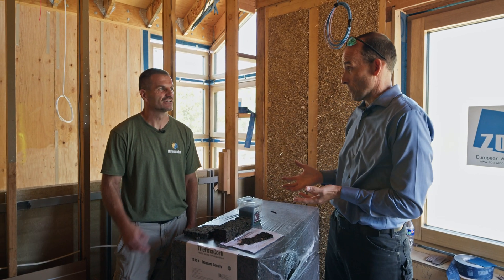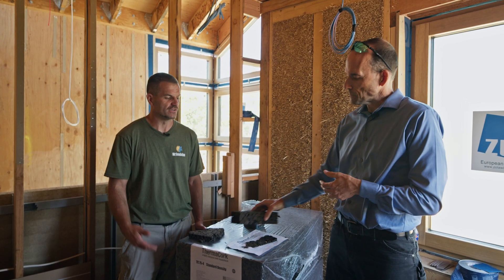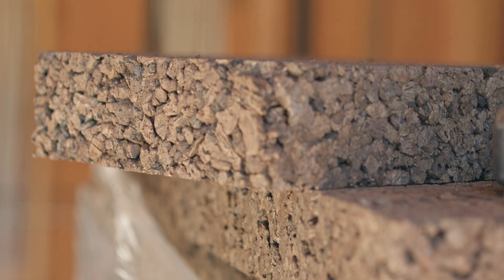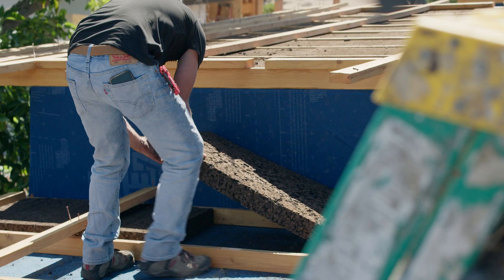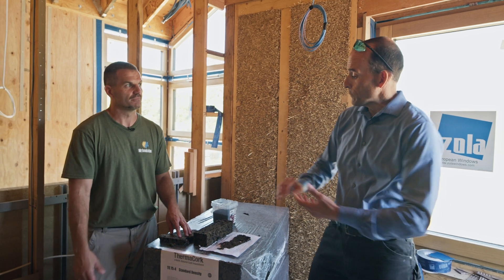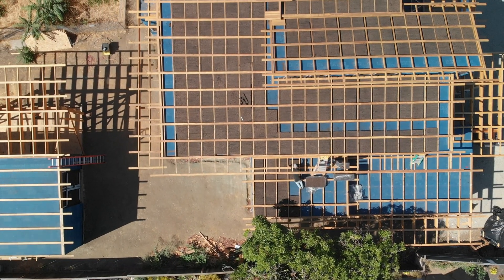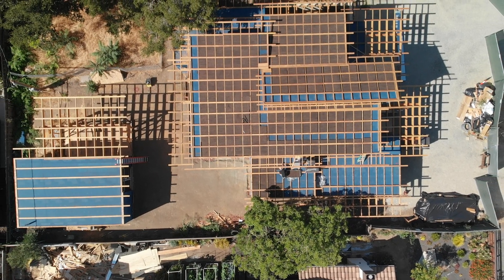We have different thicknesses of that material for different R-values. You can go all the way down to a half inch and use it for different applications — not just insulation — and you can go as thick as three inches, which is the thickest they make. Most companies don't offer anything thicker than an inch or an inch and a half, so if you need more insulation you'd have to stack multiple layers, though one three-inch panel costs less than three individual one-inch panels.